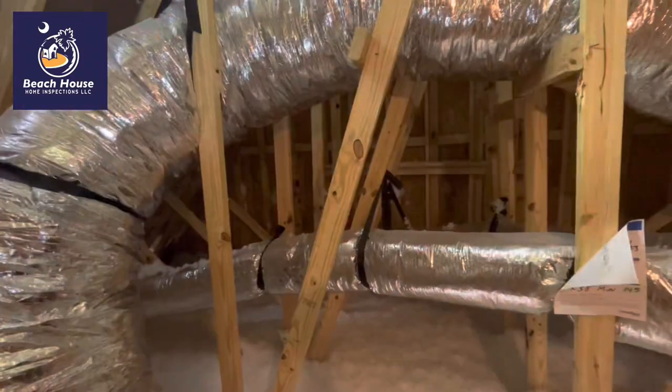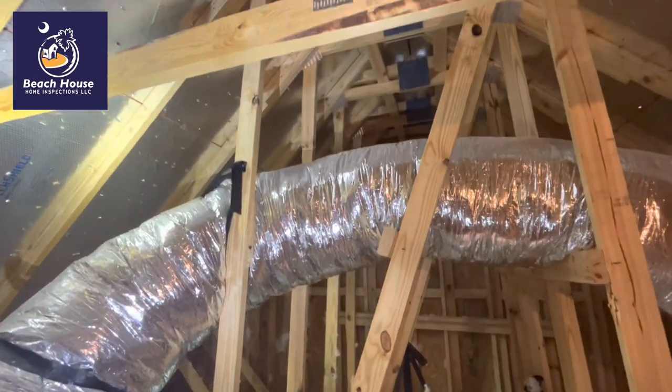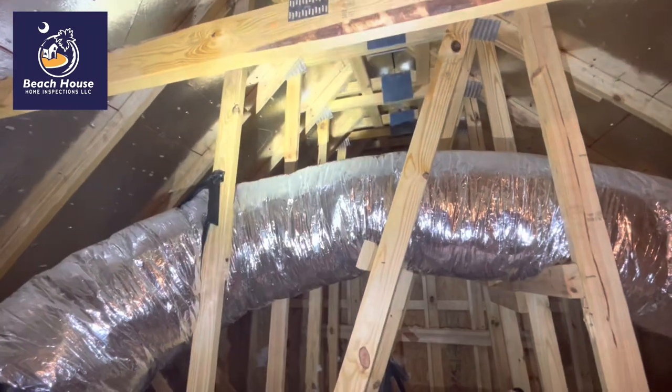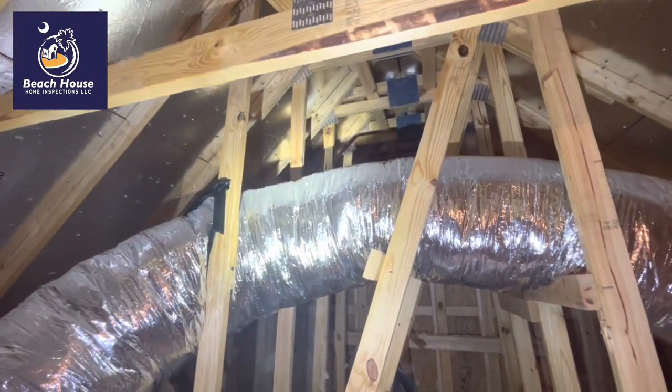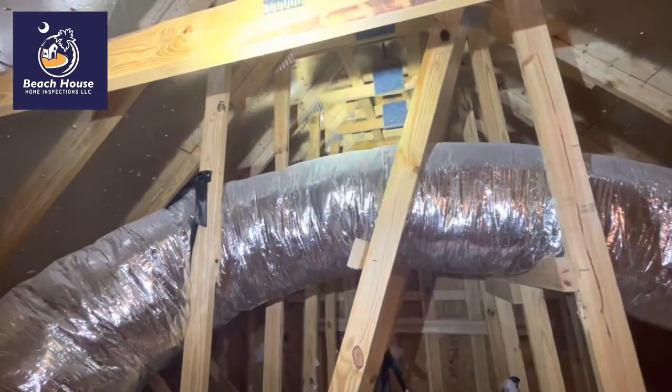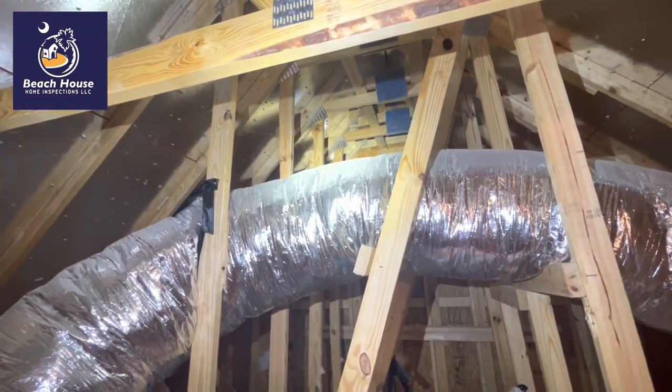This is why you have your home inspected. This paid for their home inspection and we don't have to worry about this roof coming apart. These roofs in South Carolina toward the coast, like where this house is located.